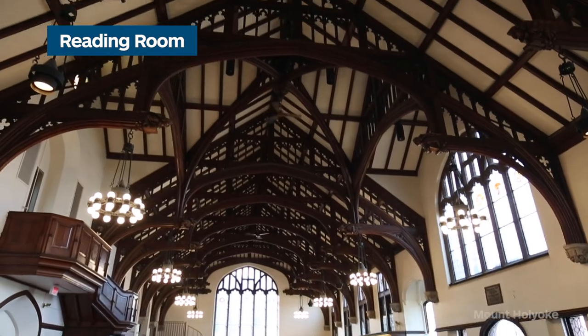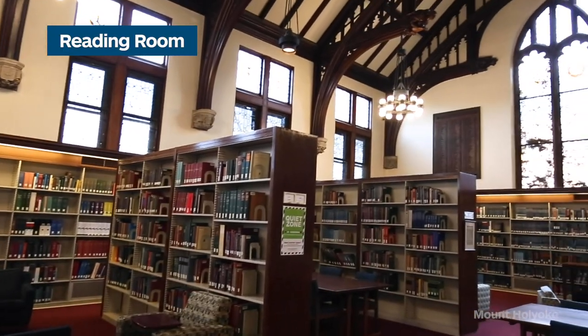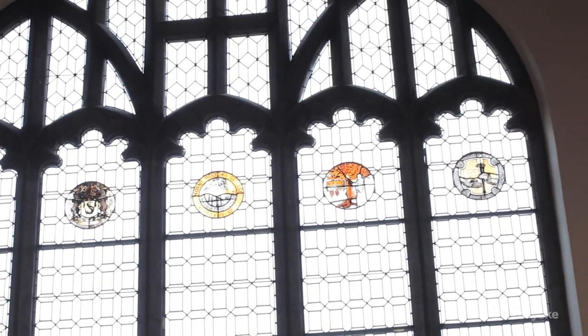Now we're standing in the Reading Room. This was designed after Westminster Hall. Students love to study here, though I think it's a great place to get distracted because students are in and out all the time. Up in the windows we have the seal of Mount Holyoke College. We also have the seals of the five colleges, seven sister schools, and some of our daughter schools, which were schools founded by Mount Holyoke alums.